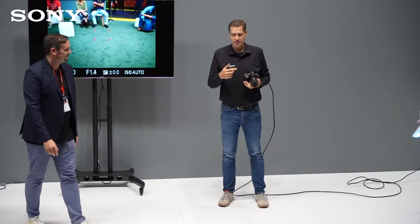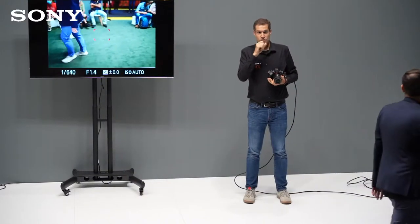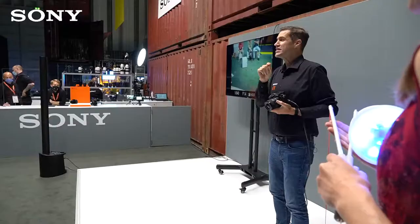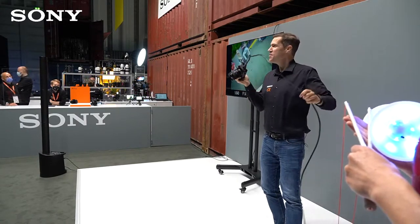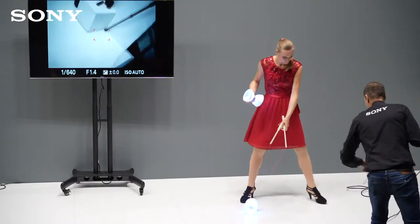Ich kann euch schon verraten: wir hatten gestern Nina da mit Fußball, und einen Fußball zu tracken hat super gut funktioniert. Was Lena hier macht, ist extrem viel schneller – das ist wirklich, wirklich hart. Achtet da mal drauf. Das werden wir jetzt versuchen, perfekt zu tracken mit der Alpha 1.